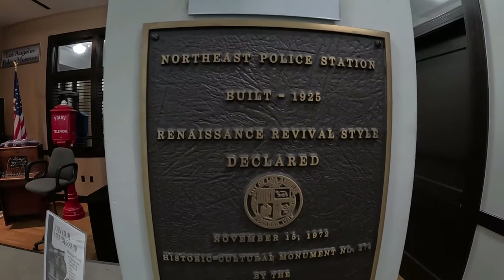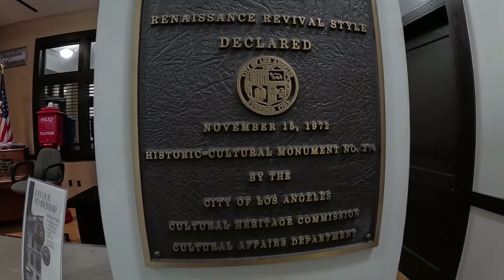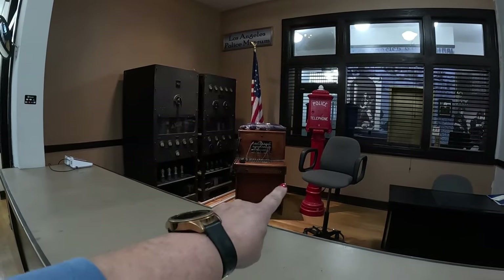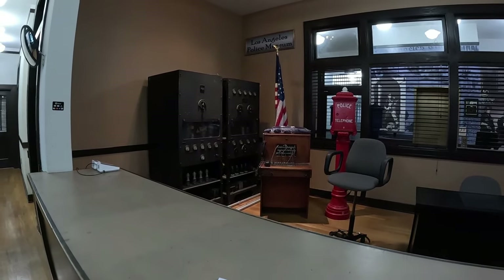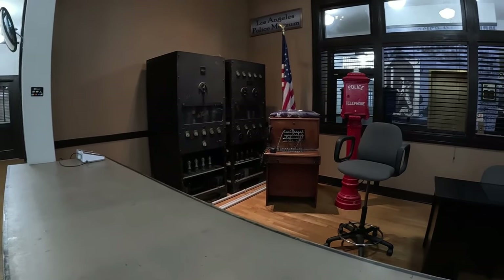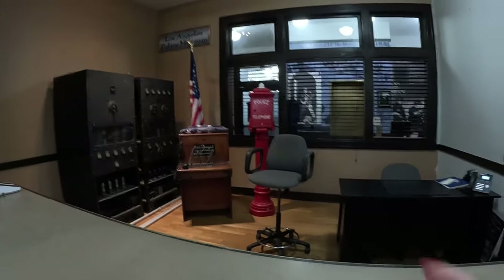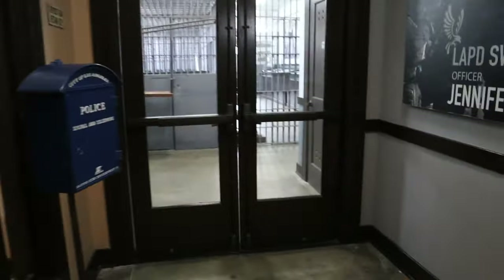This police station cost one hundred thousand dollars to build when it opened in 1926. There's the telephone — the communications. Look at all the bulbs down there. Remember how you used to change the tubes on the television? Look at the police telephone.